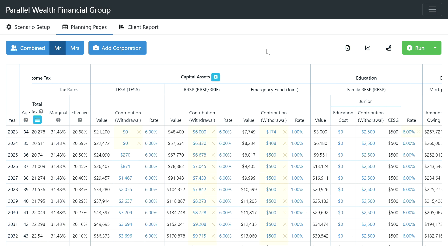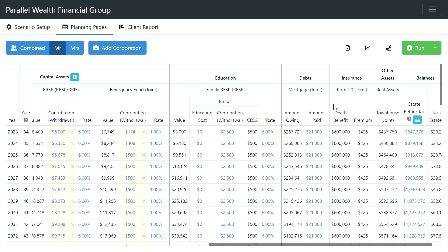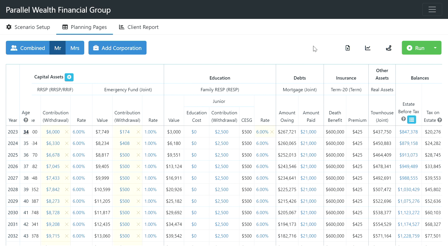We also want to continually deposit into the emergency fund to keep up with annual expenses and inflation. As the years go by, inflation will increase overall annual expenses, so we set aside funds into this emergency account — for example, if Mr. Young were let go and needed to cover a few months of expenses before finding a new job. Additionally, there's an RESP account set up for Junior, their son, with an annual $2,500 contribution that qualifies for the CESG grant, building a larger account for when Junior needs to draw on it for university.